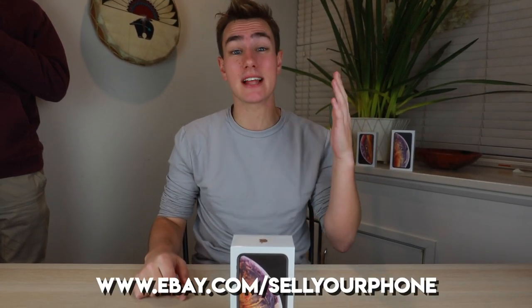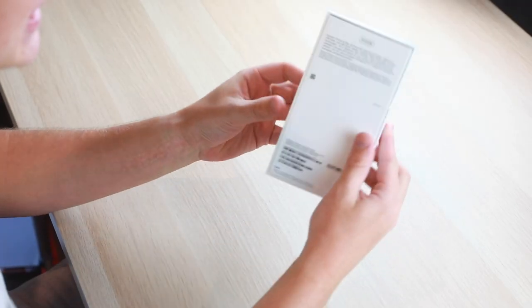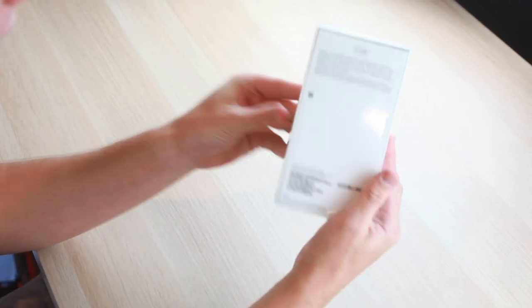Hey, what's good guys? Welcome back to TechSmart. For something that I'm really excited about and have put off for far too long — right now we're actually in Sydney, Australia, and big thanks to eBay for making this entire trip possible. Go to ebay.com/sellyourphone or the link in the description. Right in front of me is the brand new iPhone XS Max in gold, and it's the 512 gigabyte model.